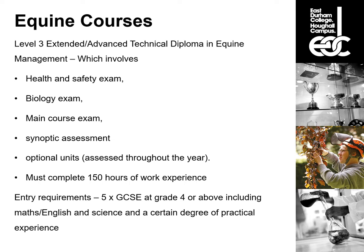The synoptic assessment is similar to level two — a series of written and practical tasks completed under exam conditions within a four-week period. There are also optional units assessed throughout the year. Students on these courses must complete 150 hours of external work experience. The entry requirements are five GCSEs at grade four or above, including English, maths and science. Students need confident practical experience: fitting head collars, saddles and bridles, some lunging experience, experience fitting exercise boots, confident mucking out and working around a variety of horses.